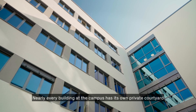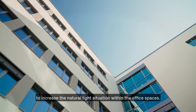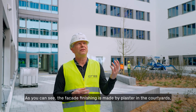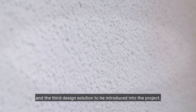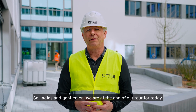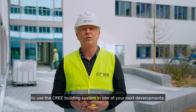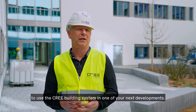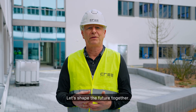Nearly every building at the campus has its own private courtyard to increase natural light within the office spaces. The facade finishing in the courtyards is made by plaster — a very cozy and friendly design solution, and the third design solution introduced into the project. Ladies and gentlemen, we are at the end of our tour for today. I hope you got some interesting information to inspire you to use the Cree building system in your next developments. The future of building has begun — let's shape the future together.